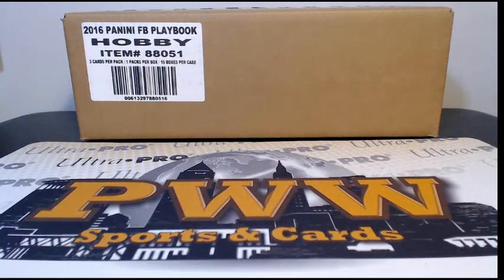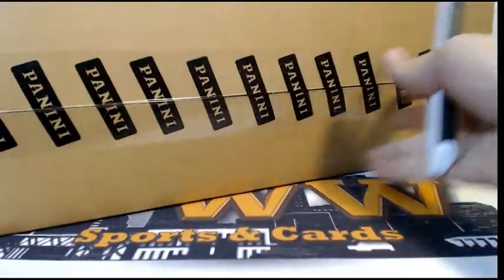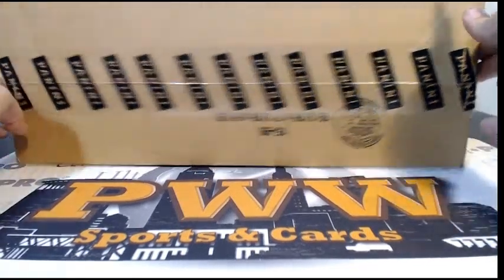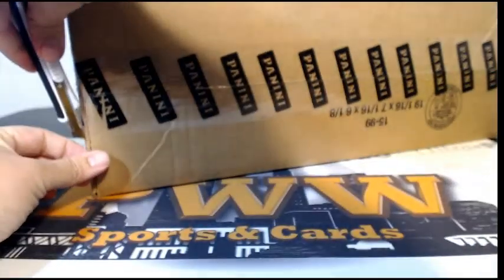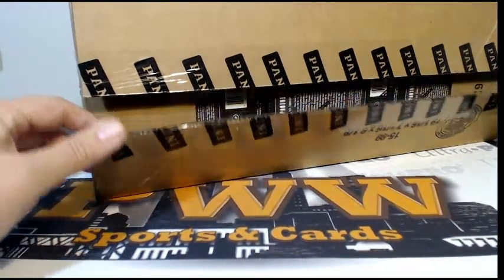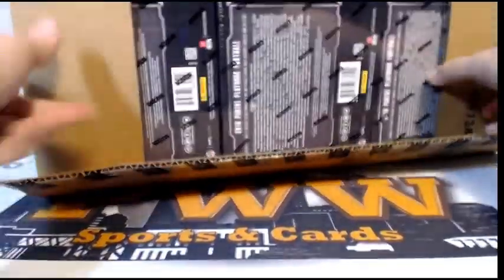What's going on everyone, this is Scott with Prestige Worldwide Sports and Cards, pwwcards.com. We're getting ready to do a full case break of 2016 Panini Playbook Football — this is Playbook eBay break number one on Thursday, October 6th. Thanks to everyone for getting on the break and paying on time. If you want any shipping insurance or magnetic one-touches, you can get those at pwwcards.com.